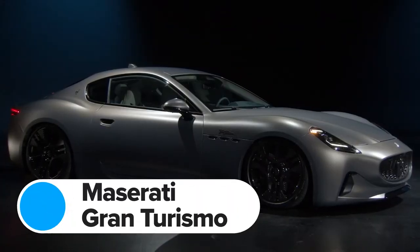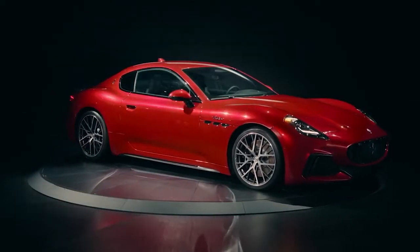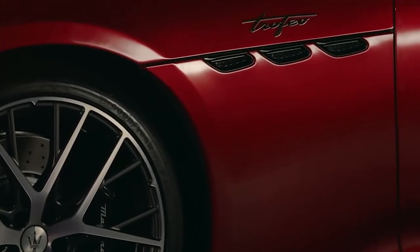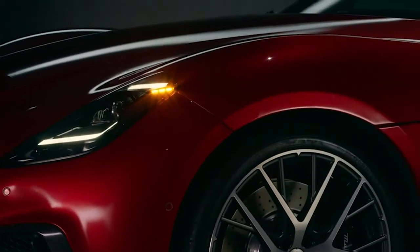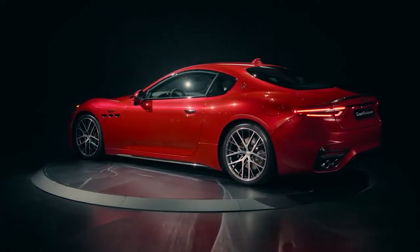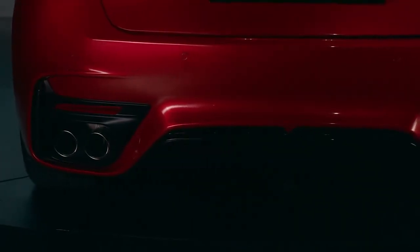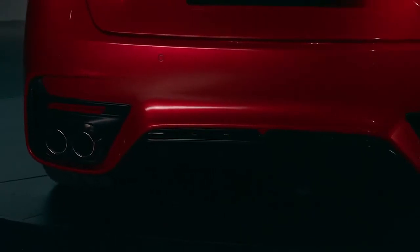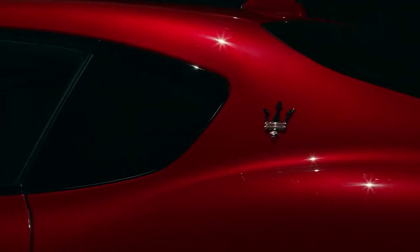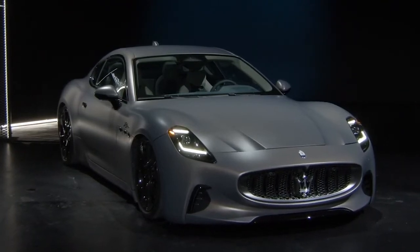Maserati has already revealed the electric Folgore version of its new Gran Turismo, but it's now pulled the covers off a twin-turbo V6 model. This looks pretty much identical to the electric GT on the outside, but things are completely different under that long bonnet. The electric motors and batteries have gone; instead you get a 3-litre twin-turbo V6 from the MC20 supercar, cranking out 490hp as standard. You can upgrade to a Trofeo model with more than 550hp. This faster version accelerates from 0-60mph in 3.5 seconds, and it should feel even better to drive than the electric Folgore because it weighs almost half a tonne less. Expect to pay around £150,000 for the V6 model and closer to £200,000 for the electric Folgore.